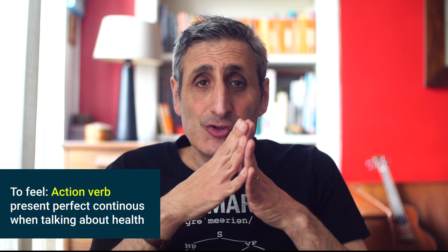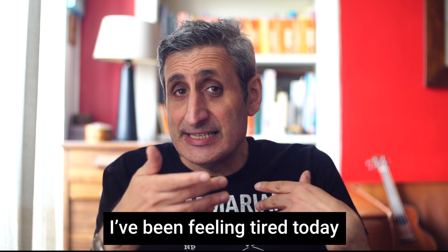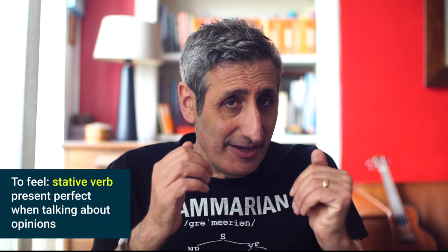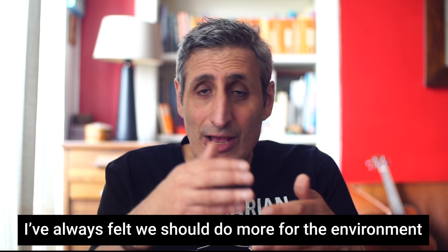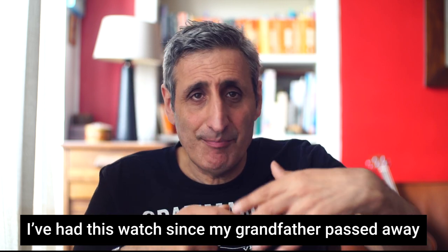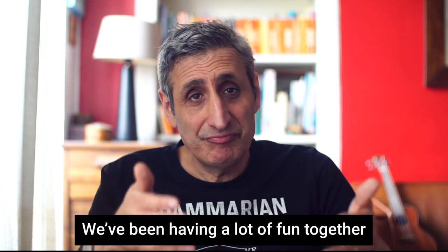Some verbs can be both stative and action verbs with different meanings. For example, the verb 'to feel': when used to talk about your well-being it's an action verb — 'I've been feeling tired today.' When used to talk about your opinion it's a stative verb — 'I've always felt that we should do more to help the environment.' The verb 'to have' is similar: for possession it's stative — 'I've had this watch since my grandfather passed away' — but you can use it as an action: 'we've been having a lot of fun together.'